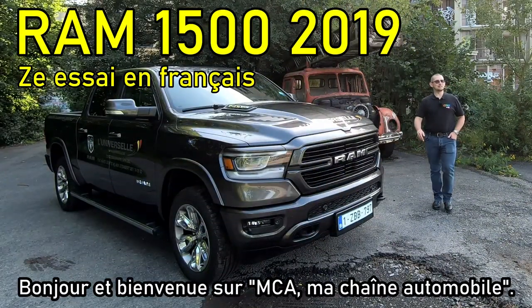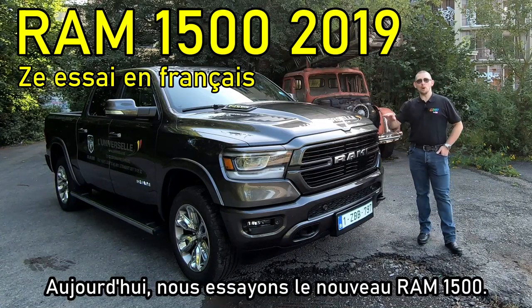Hello and welcome to NTA, my automotive channel! Today we are testing this new Ram 1500!